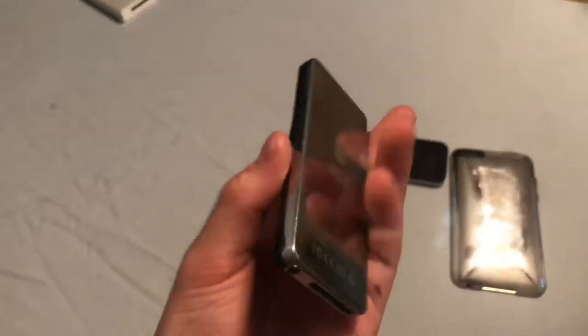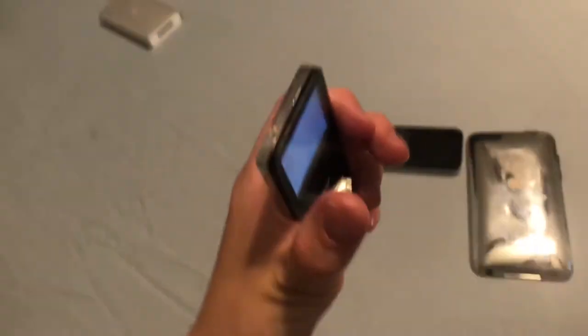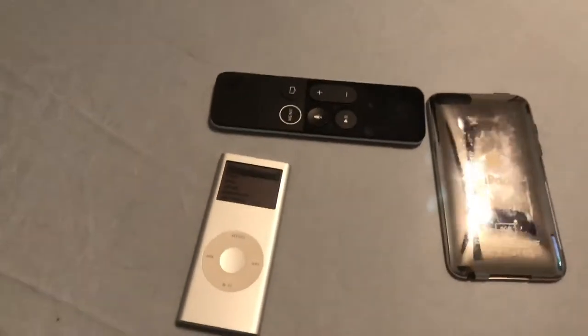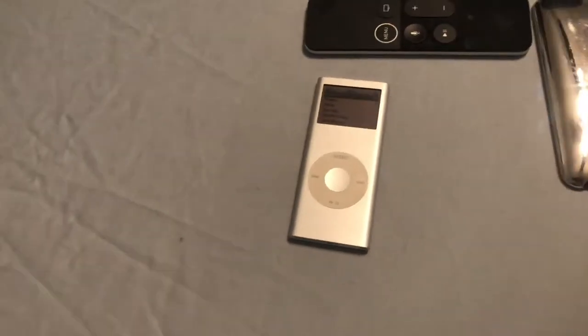If I ever get this thing working — probably the Killers, maybe? And my iPod Classic will probably be an AJR backup, or because it's 80 gigabytes, all of it.